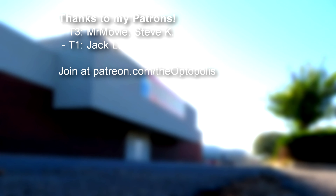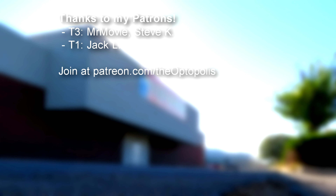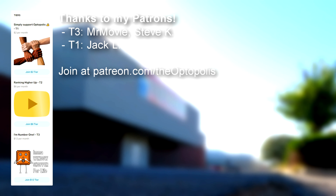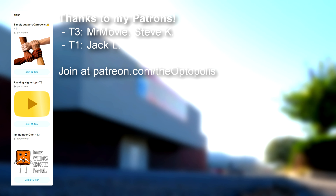I would like to thank my patrons who pay me to visit anchor stores that Spirit Halloween takes over in various shopping malls. If you would like to see some behind the scenes content, you can join for as little as $2 per month. Make sure to click the video on screen now to see another Spirit Halloween video.